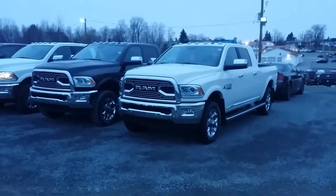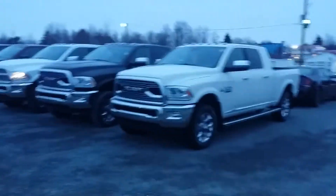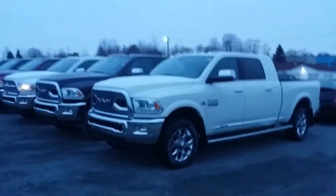Hey Donald, Tim back here again. Just wanted to give you an example of some of the trucks that we have here on the lot.